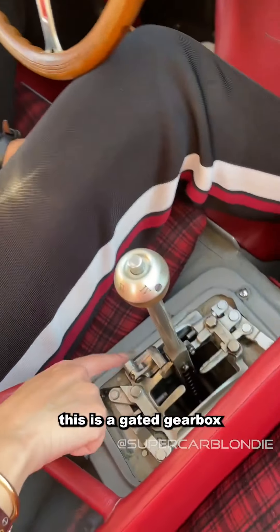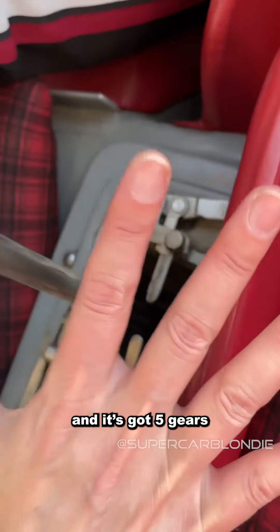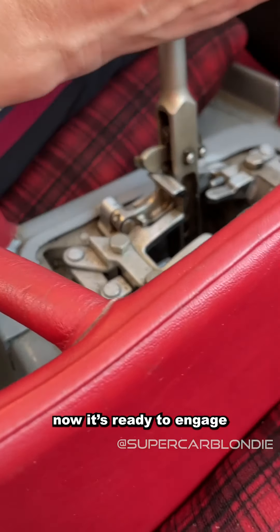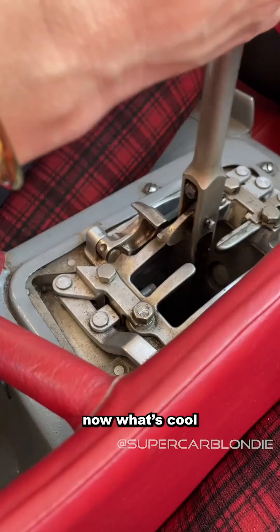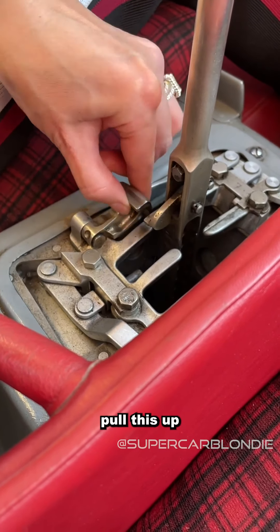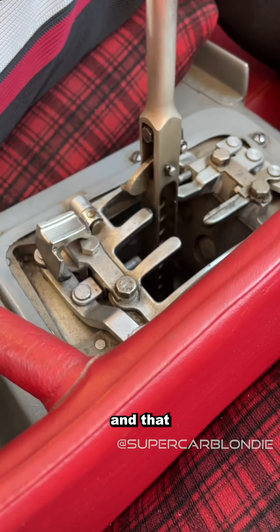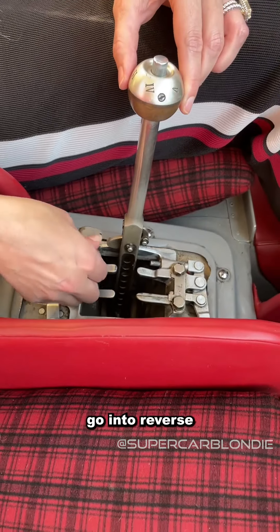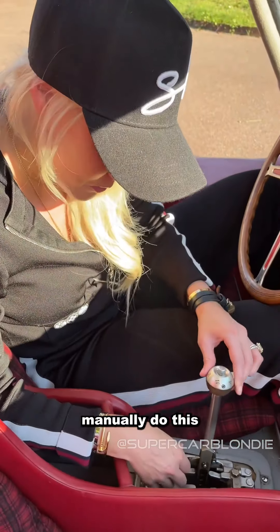This is a gated gearbox and it's got five gears. To put it in first, you click this and now it's ready to engage. What's cool is that to put it in reverse, you actually have to pull this up — that's so it doesn't accidentally go into reverse. You need to manually do this.